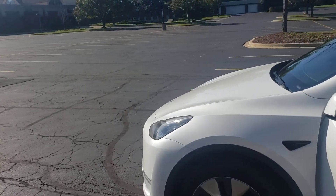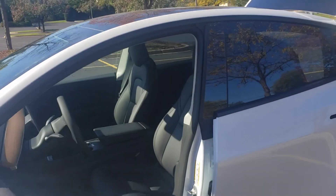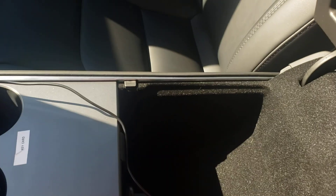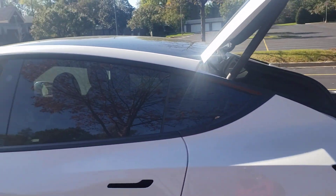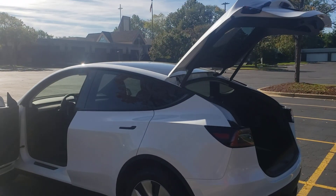Those are the ten things I like about the vehicle. I'll throw in a bonus one: the storage. All of this down here is storage. Those are the top ten things that I like about the Tesla Model Y. Till next time, Ca Pate out.